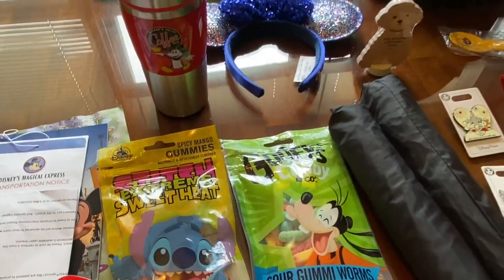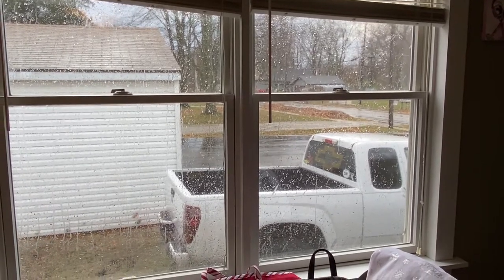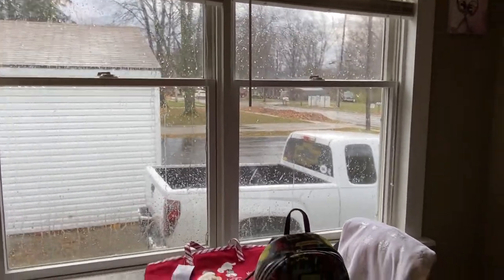If you guys hear any weird noises, we're actually having really bad weather today. It almost looks like a little bit of snow, rain, tons of wind, sleet, and we're supposed to have a lot of hail — like 70 mile per hour wind. So it's going to be fun being back home in Ohio.